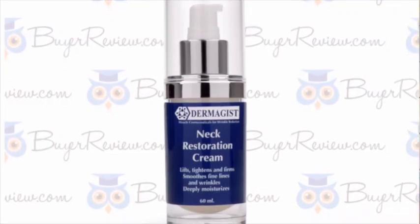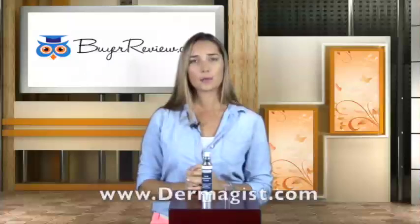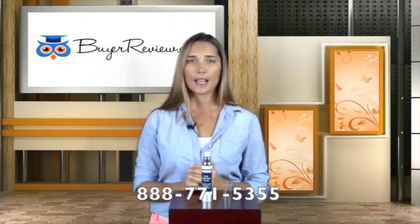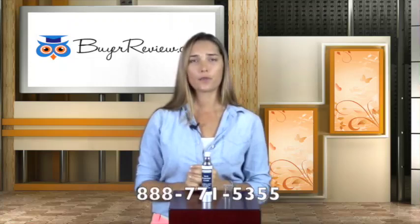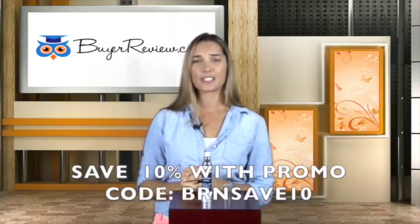There are two different ways you can purchase Dermagist Neck Restoration Cream. You can order online at www.dermagist.com or you can call and speak with one of the representatives at 888-771-5355. I found this product to contain high efficiency ingredients along with an incredibly reasonable cost. I will provide you with a promo code so that you can order it and see for yourself.